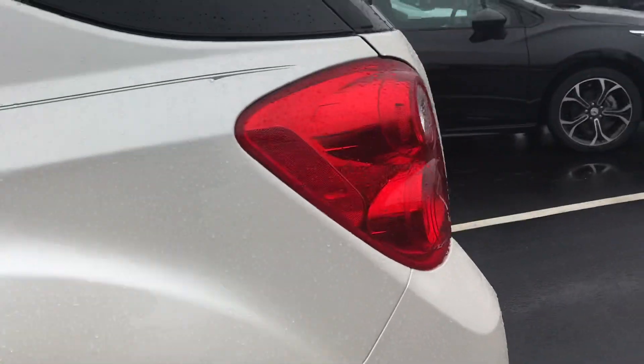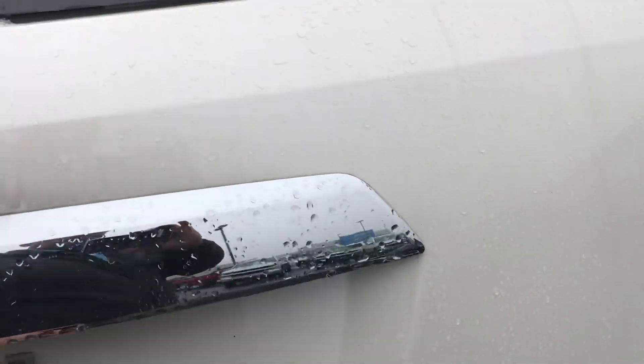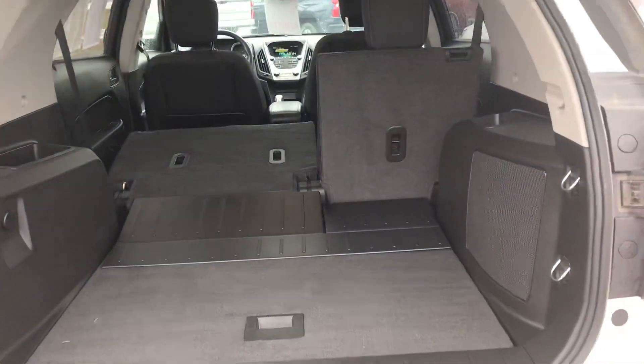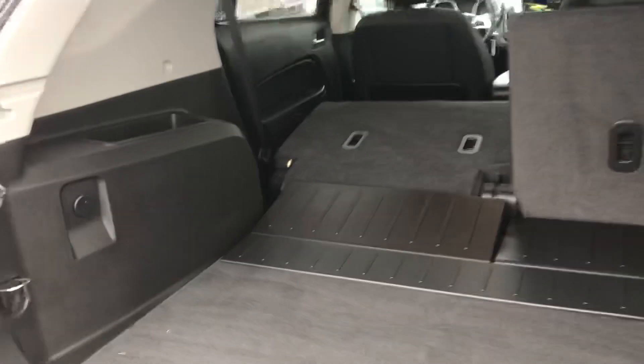Certified vehicle, so you're going to get that certified warranty. Power liftgate, backup camera, and you can see the seats fold down, give you a little more storage back there.